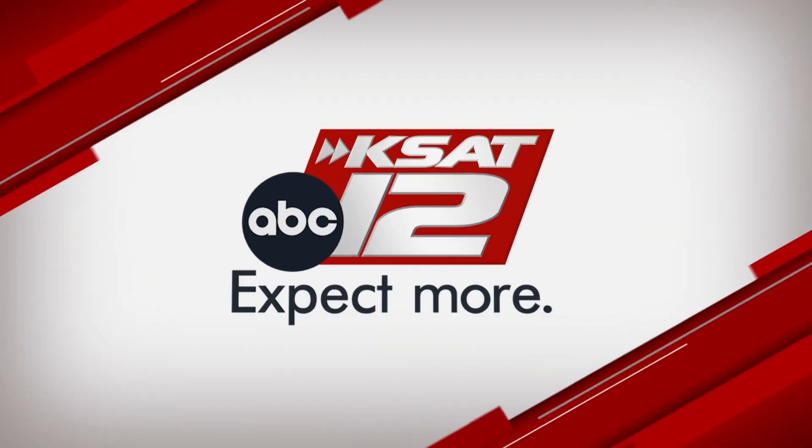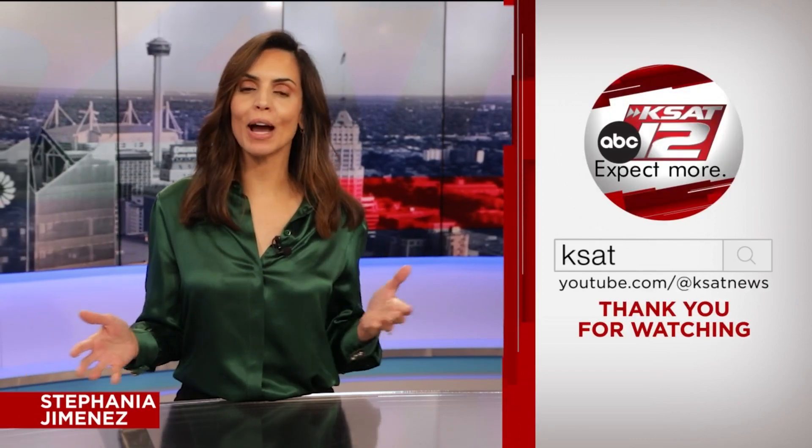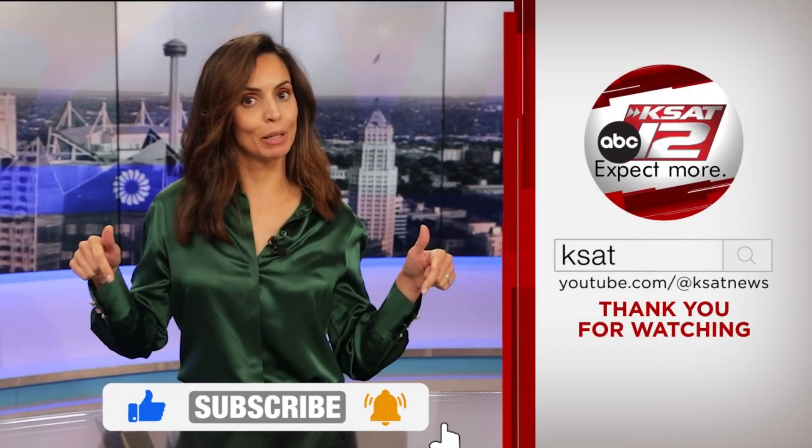Keep up to date with all of San Antonio's top news, weather, and so much more by clicking the like and subscribe buttons below. Thanks for watching KSAT.